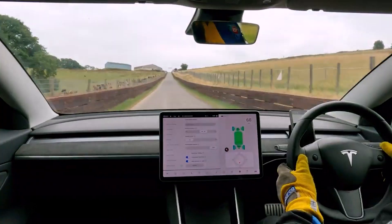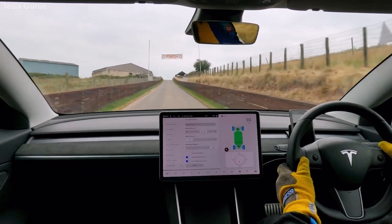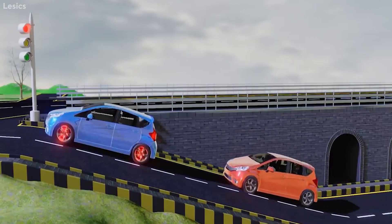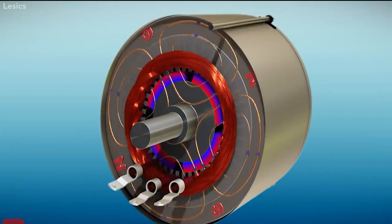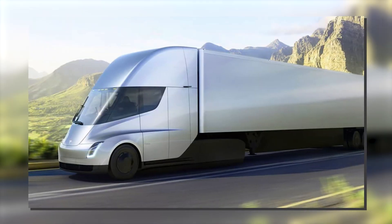The induction motor thrives at high-torque circumstances, such as acceleration or climbing hills, whereas the permanent magnet motor excels at efficiency, particularly when cruising at highway speeds. Tesla has developed a new sort of motor for its Plaid vehicles, which include the Model S, Model X Plaid, and the Tesla Semi.